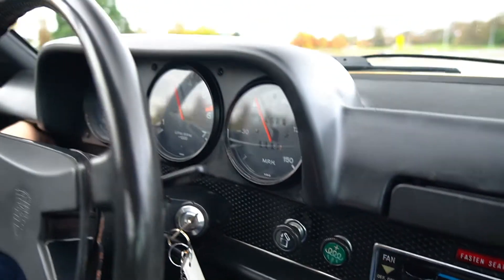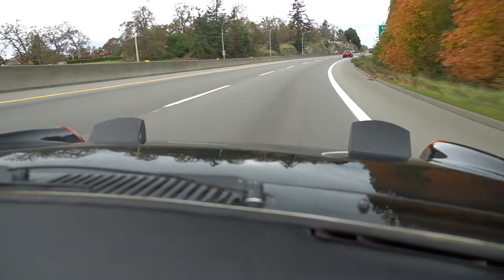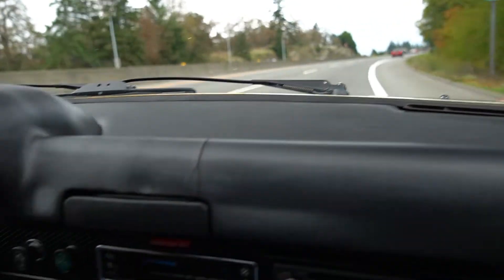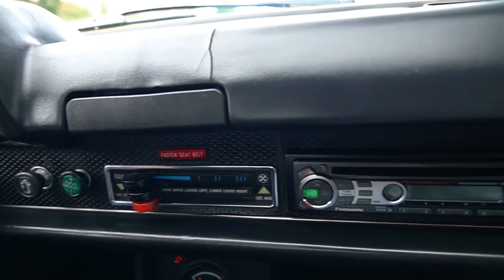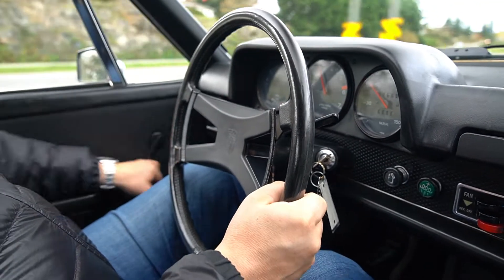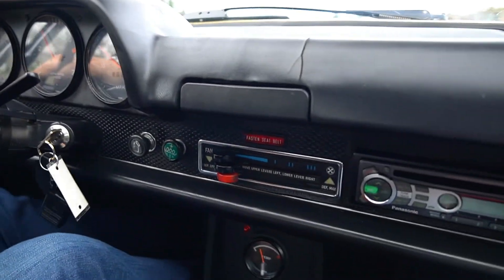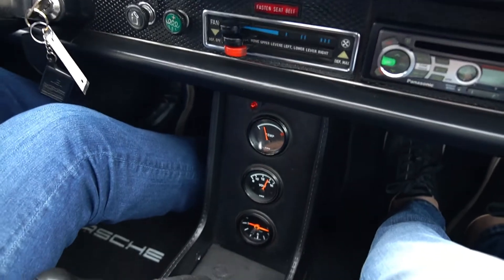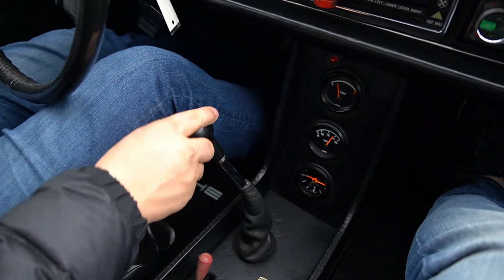We're driving down the highway now just to check the lights — yes, they work. Turn signal works. Manual wind-out windows are working perfectly. Shifting down into third — it's a dog-leg shift pattern, something to get used to for sure.